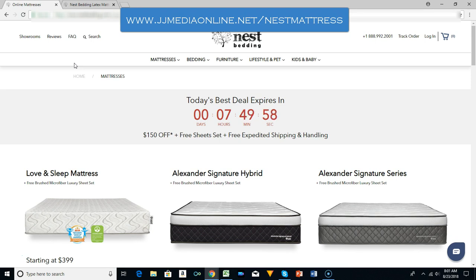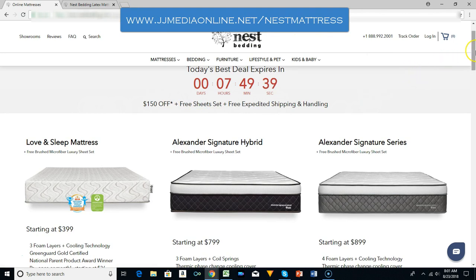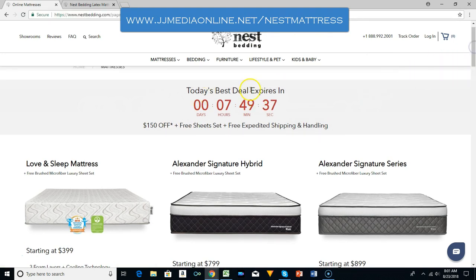If you go to jjmediaonline.net slash nest mattress, you can end up at this site and look at the Nest Bedding. Every time you log on, they do have best deals.